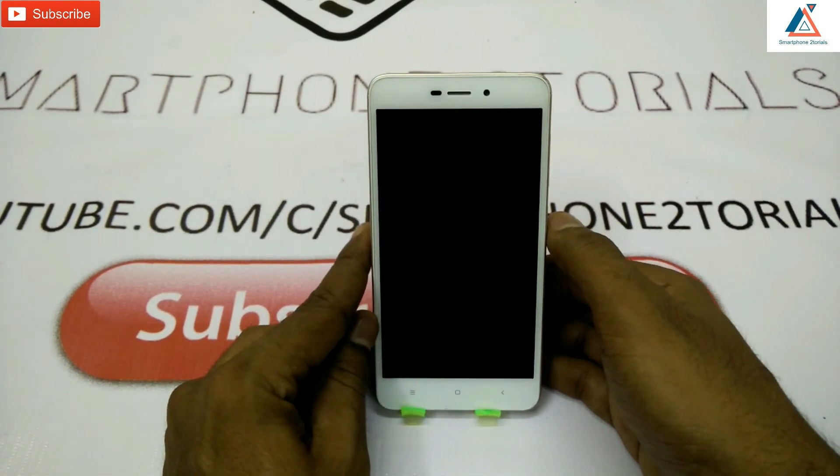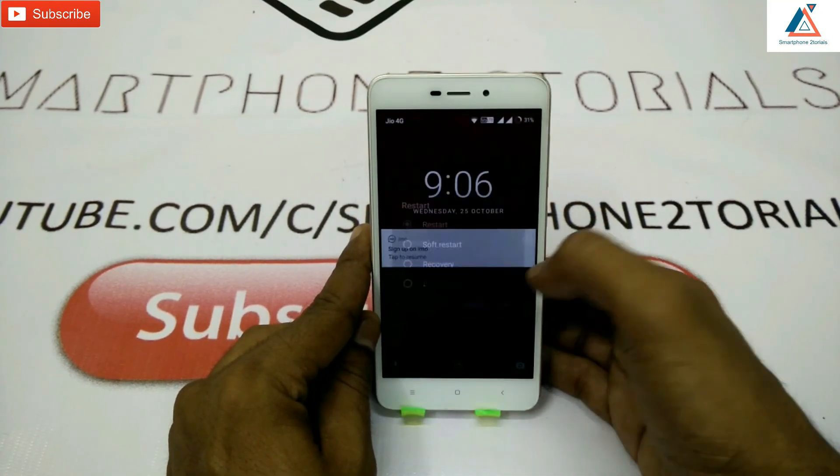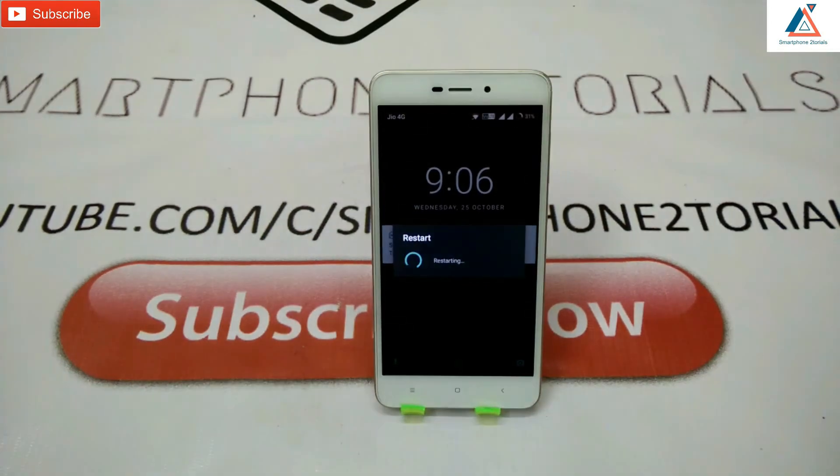That was the review for you guys. If you like the way I reviewed it, share your thoughts; if you didn't, share everything in the comments section. Stay tuned — we're going to look at a few more upcoming devices in the next few videos. Till then, stay calm, stay happy. Goodbye.